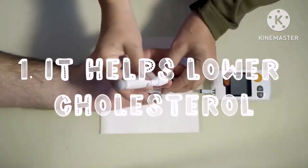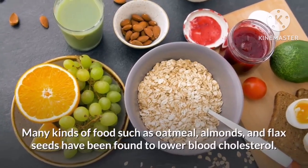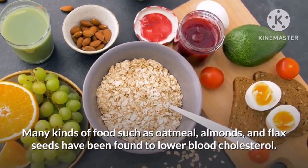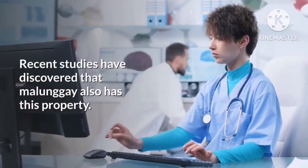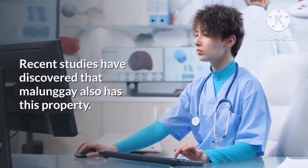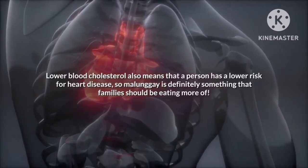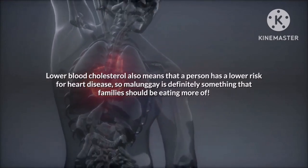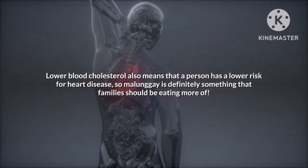First on our list, it helps lower cholesterol. Many kinds of foods such as oatmeal, almonds, and flax seeds have been found to lower blood cholesterol. Recent studies have discovered that malunggay also has this property. Lower blood cholesterol also means that a person has a lower risk for heart disease, so malunggay is definitely something that families should be eating more of.